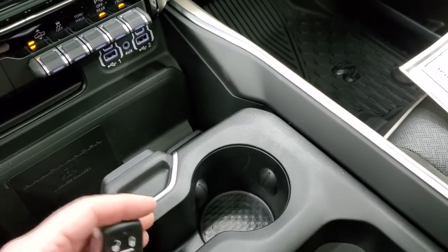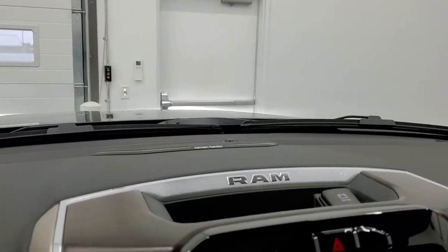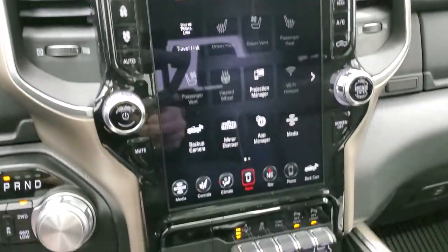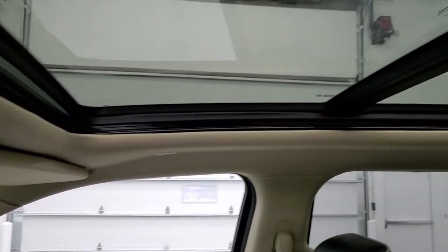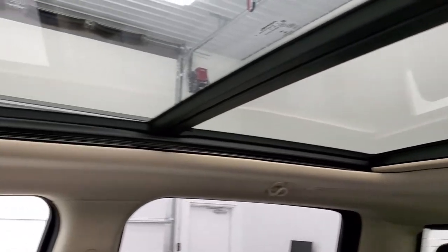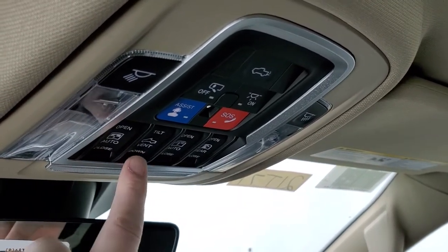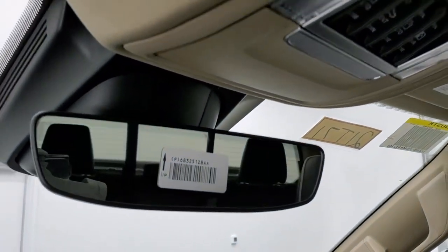The key fob gives you keyless entry, power drop-down tailgate, remote start, and can lower the truck for easy entrance and exit. You can visibly see the truck raising up with the air suspension. This one also has the panoramic sunroof that goes all the way back, really brightening up the interior and giving it a more spacious feel. Overhead you have SOS and assist buttons, the power drop-down tailgate button, sunroof vent and shade controls, and the power sliding rear window. You also get the auto-dimming mirror and HomeLink buttons.